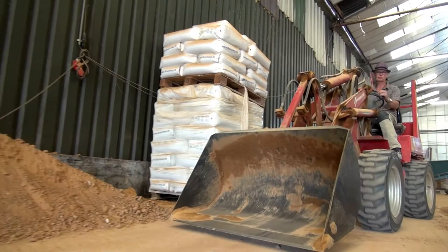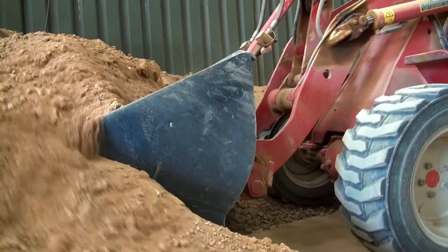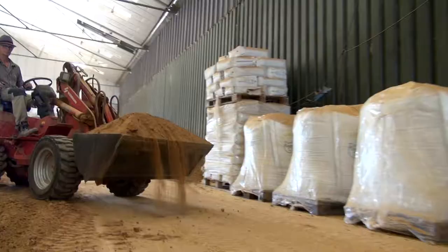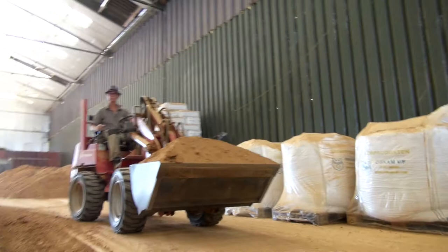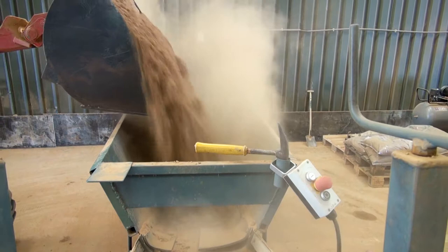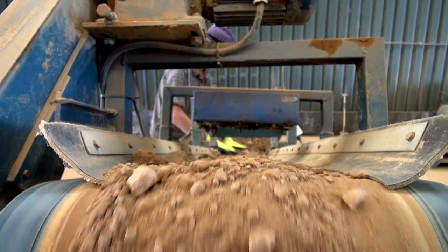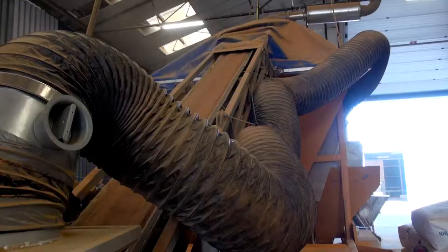The dry ground is then piled together and mixed into a powder. The powdered ground can then be used to make the earth blocks.